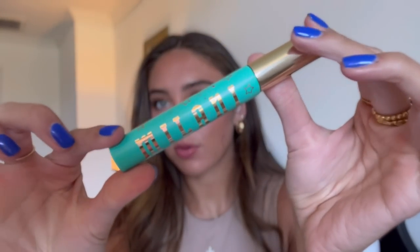For brows I'm using the Lottie London pencil. For eyelashes, I ended up going with the Milani Highly Rated Lash Extensions Tubing Mascara — they sent it to me and it's new. It's a tubing mascara and I really like it — it built up nicely. I was going to use the ILIA but I went with this one instead.